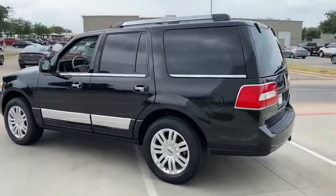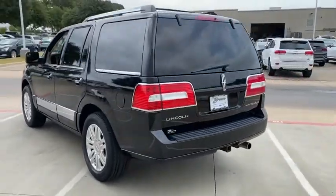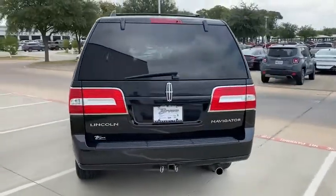This luxury SUV is powerfully persuasive. Your new ride is just a phone call away.